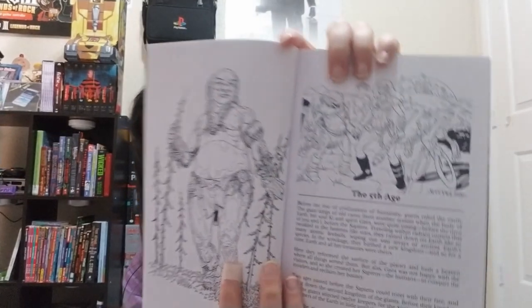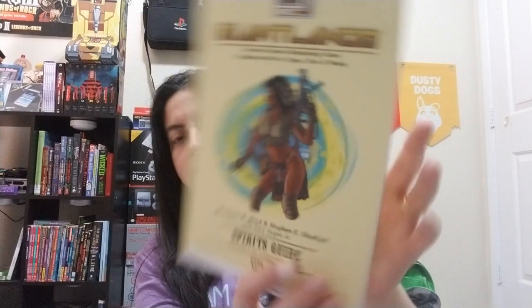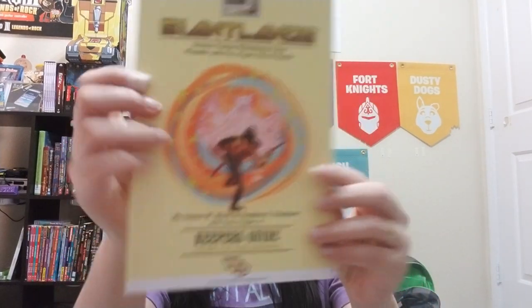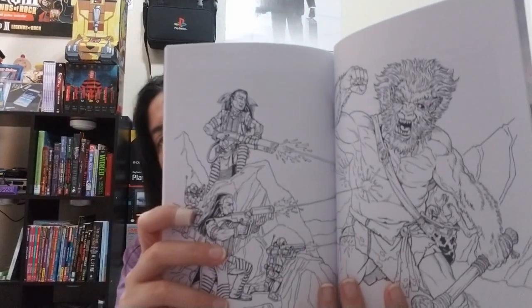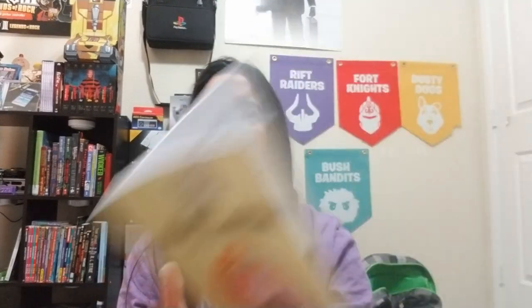There are some covers and different things — costumes and masks, what you need, Fifth Age — that's pretty cool. Here's the cover on that one, and here is the Keeper's Guide. Look at that, some good artwork right here. There's combat — I'll have to take a look at all this. There are different types of combat and stuff like that. That looks really cool, I like it.